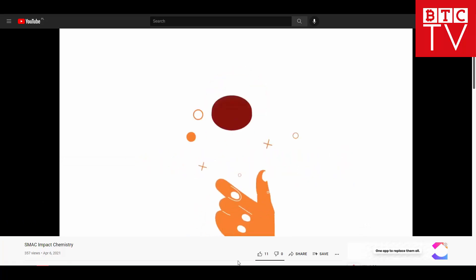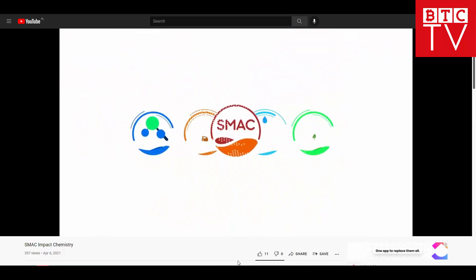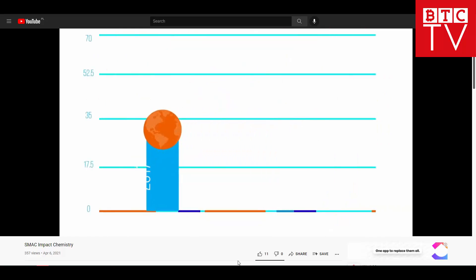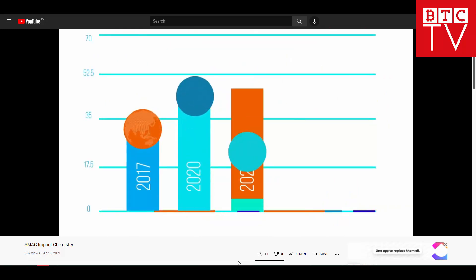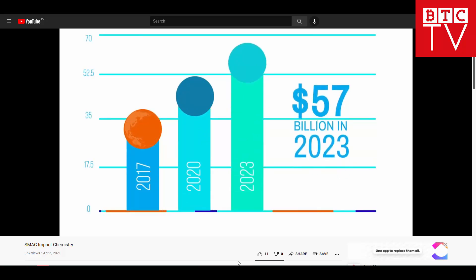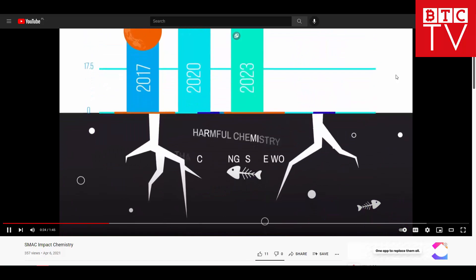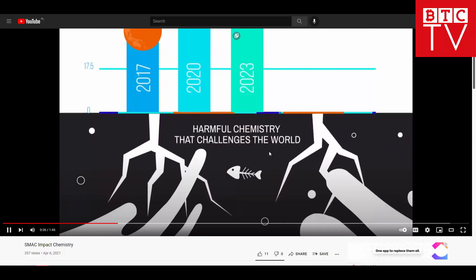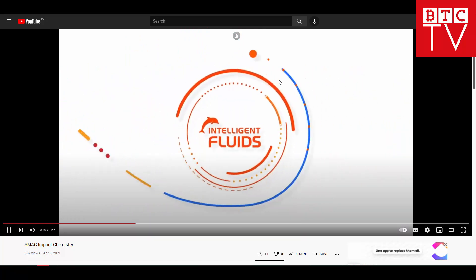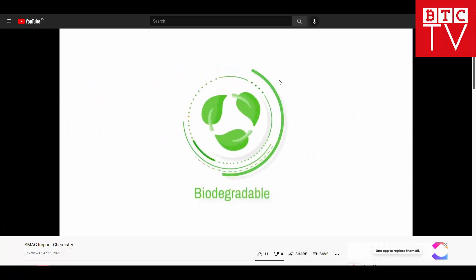When it comes to investing in the right products and technologies, it is important to choose a company that is generating a positive change in our world. The industrial cleaning industry is growing at a rate of 5.2 percent every year and will reach a market size of about 57 billion dollars in 2023. Most of it is harmful chemistry that challenges the world.